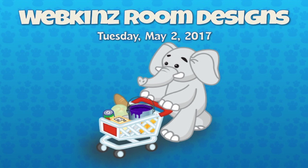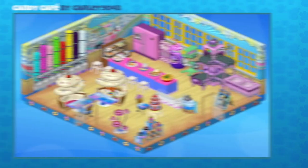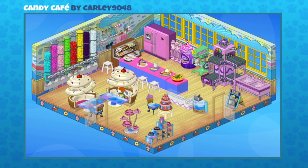They've been creating these awesome room designs, including this candy cafe that was sent in by Carly9048. This is, of course, an e-store theme that was available in the e-store and probably the W-Shop for Kinz Cash, and I love it.